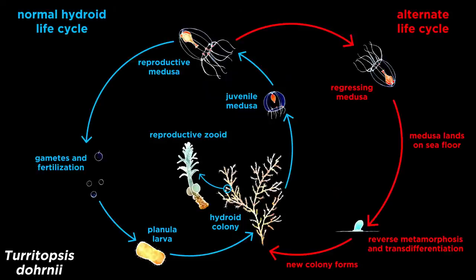Turritopsis dornii, often called the immortal jellyfish, is not a true jellyfish at all, but rather a member of class Hydrozoa that has a Medusa stage. The immortal jellyfish spends most of its time as a member of a polyp colony. The colony consists of multi-branching zooids, some of which are specialized for reproduction. These zooids reproduce asexually when tiny Medusas in the jellyfish stage pop off and swim away. The Medusas can, and often do, reproduce sexually by releasing sperm and eggs into the water. If an egg is fertilized, it develops into a planula larva, which settles into the substrate and forms a new colony.